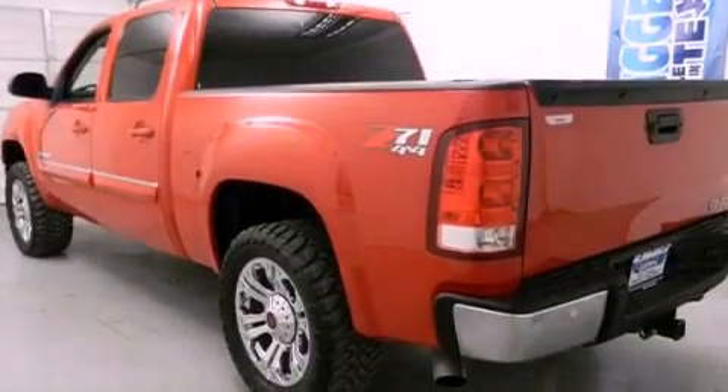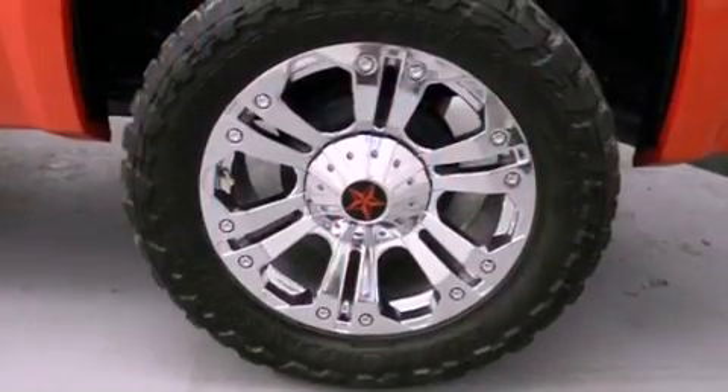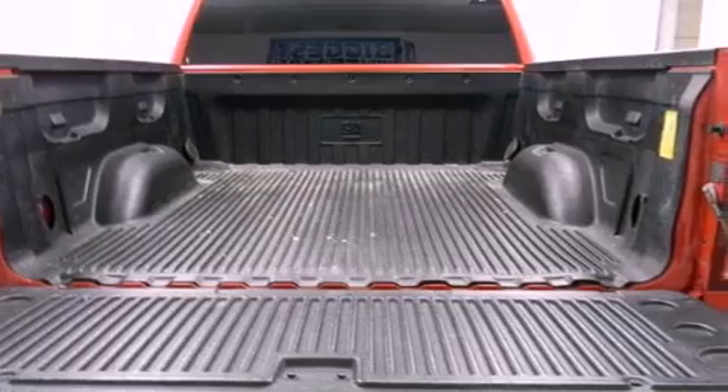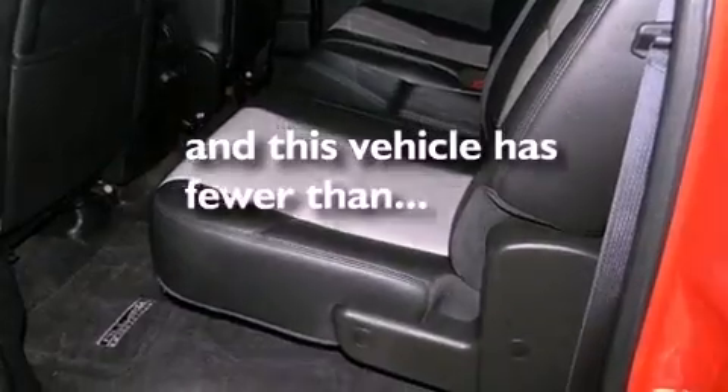The following features are also included: air conditioning, cruise control, steering wheel mounted controls, a premium sound system, stylish premium wheels, a bed liner, side impact airbags, full power accessories — and this vehicle has less than 36,000 miles.